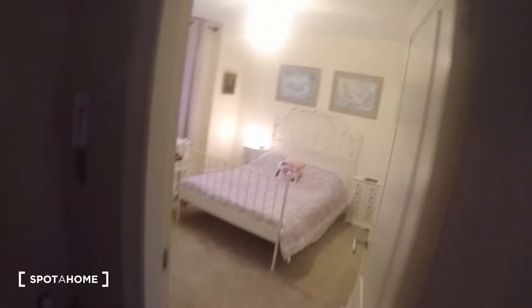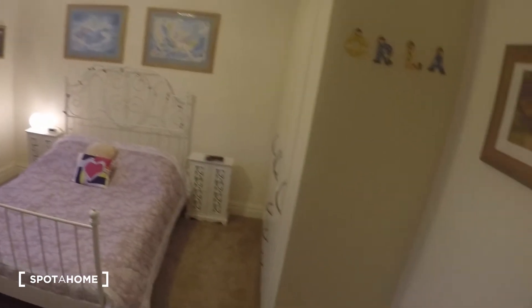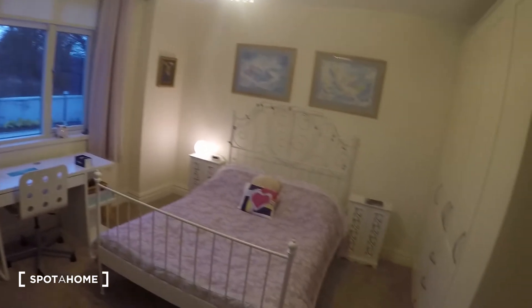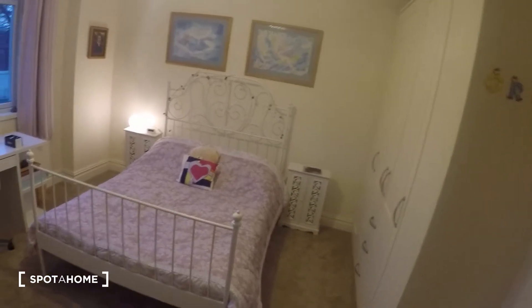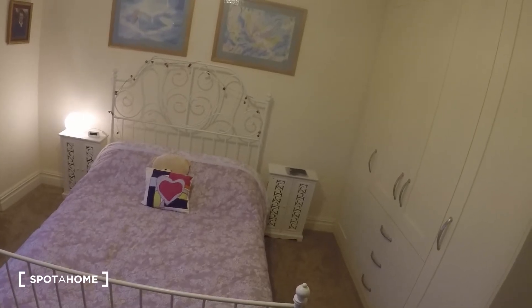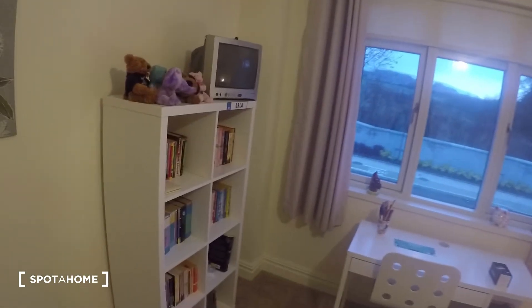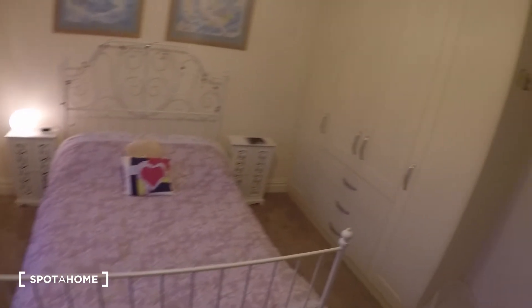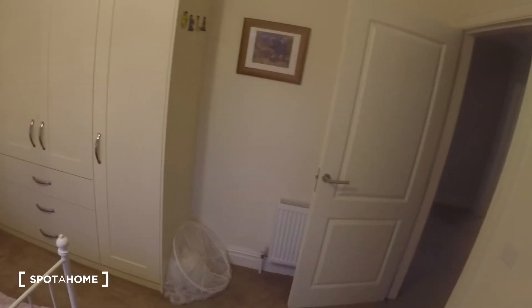Right across from it we have bedroom number two, which is the last bedroom. In this bedroom you have a double bed and two small nightstands. You've got a nice big wardrobe over here, a bookshelf, a TV, and a desk. The heater is right here by the door, and the window leads to the front of the house.